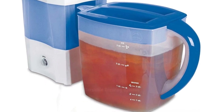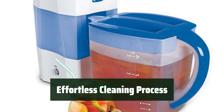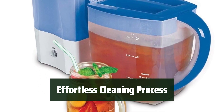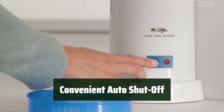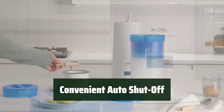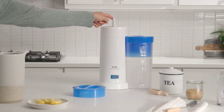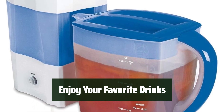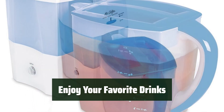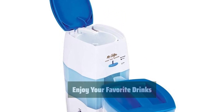Enjoy your favorite flavors anytime. Cleaning is a breeze with the removable brew basket and programmed cleaning cycle. For added convenience and safety, the maker features an auto-shut-off after the brewing cycle is complete. Whether it's iced tea or coffee, the Mr. Coffee TM75 Iced Tea Maker is the perfect addition to your kitchen. Treat yourself to delicious beverages every day.